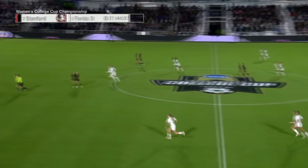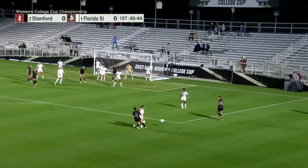We invite you to love the game with us from Cary, North Carolina. Florida State in white, Stanford in black. Will that translate into success on this national championship stage?